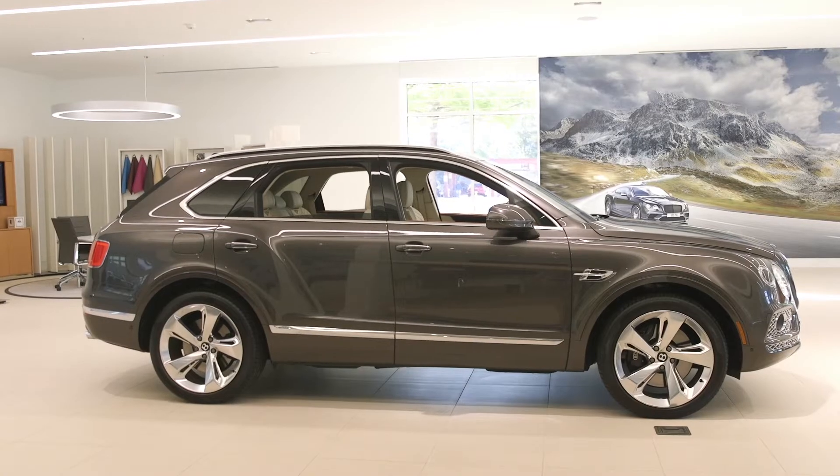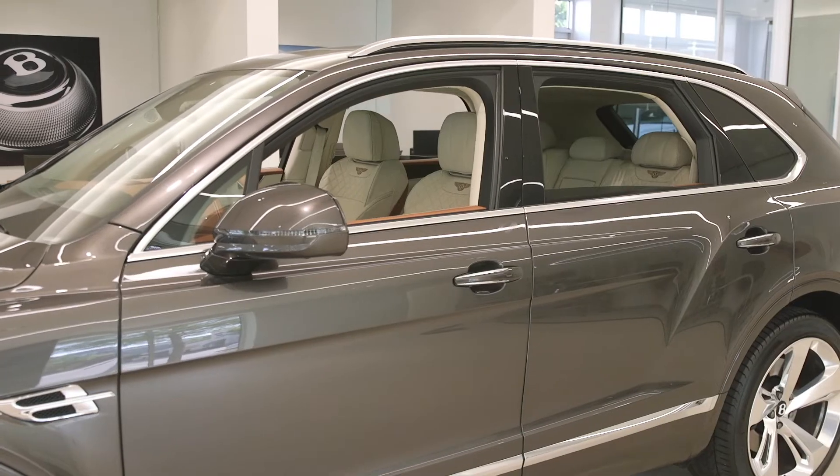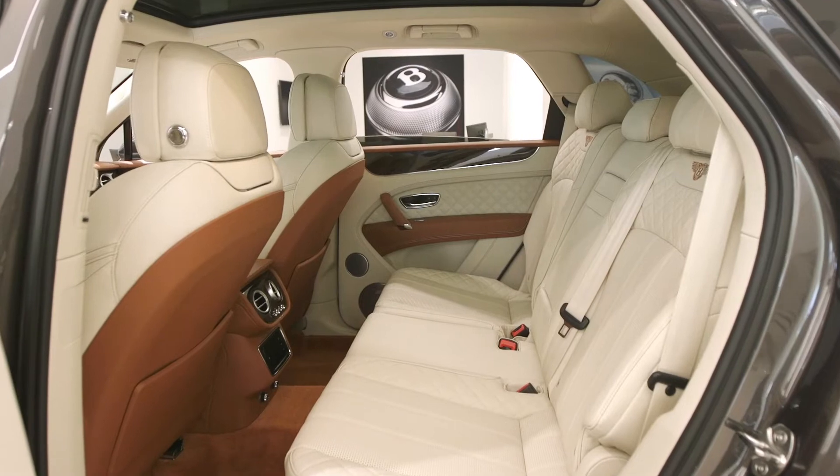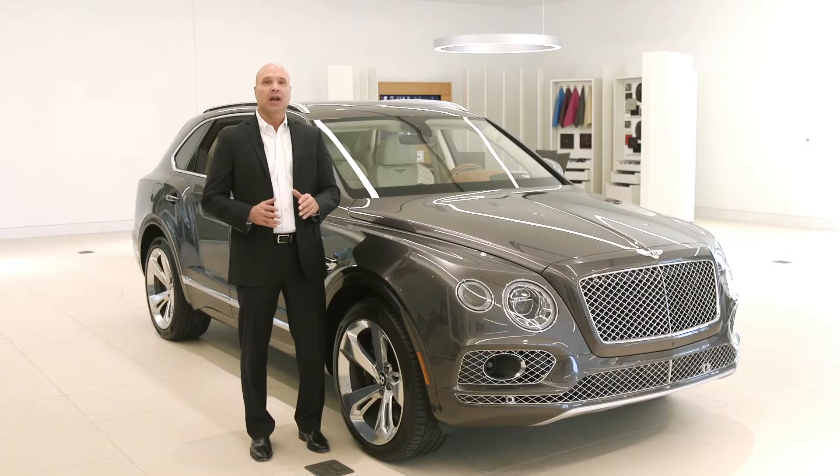This luxury SUV can tackle the most challenging off-road terrain with verve and still have the brute strength to take care of your towing needs. The 2018 model expands your seating choices to include four, five, or even seven seats, and the Moliner driving specification comes standard with the Bentayga.